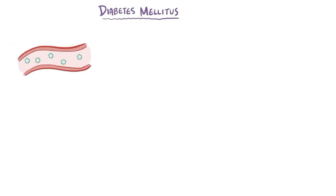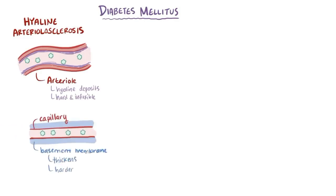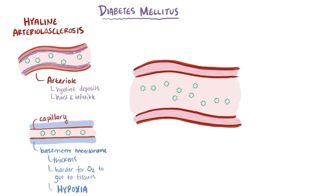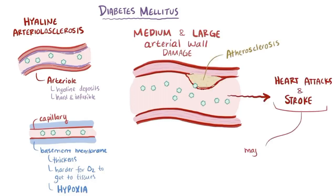Over time, high glucose levels can cause damage to tiny blood vessels, called the microvasculature. In arterioles, a process called hyaline arteriolosclerosis is where the walls develop hyaline deposits — deposits of proteins — making them hard and inflexible. In capillaries, the basement membrane can thicken and make it difficult for oxygen to move from the capillary to the tissues, causing hypoxia. One of the most significant effects is that diabetes increases the risk of medium and large arterial wall damage and subsequent atherosclerosis, which can lead to heart attacks and strokes — major causes of morbidity and mortality for patients with diabetes.